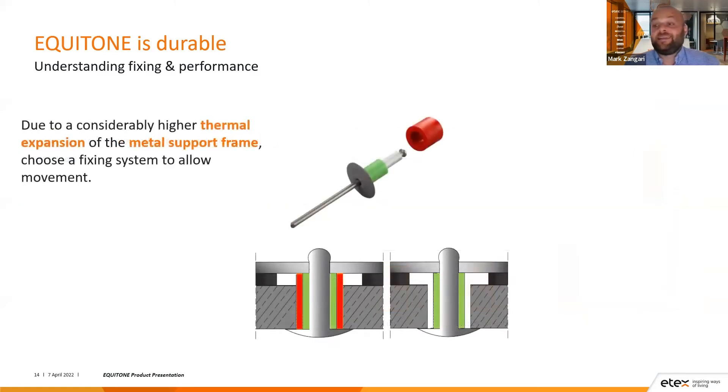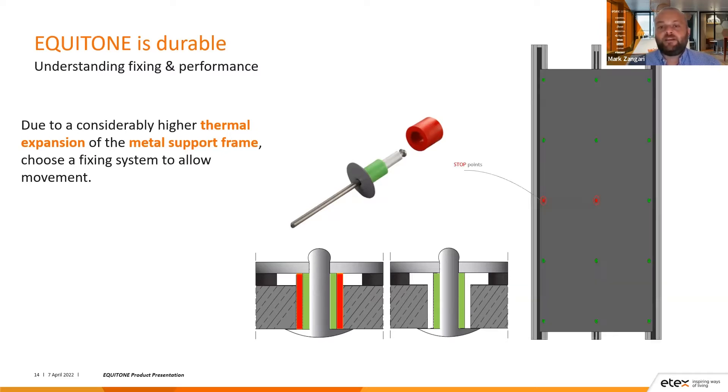To address this, we have a fixing system which allows 3D movement. It is rivet-fixed into metal and uses two different rivet sleeves: the red sleeve, or stop points, sit tight into the hole in the panel, while the green sleeves, or go points, allow movement around the fixing. Each panel has two stop points — the first holds the panel in place, and the second stops the panel from spinning. The rest of the fixings around the panel all have movement allowance, so the weak points, especially at corners, have movement allowance. This dramatically reduces the risk of panel cracking and increases the durability of the system.